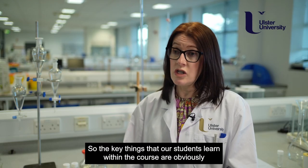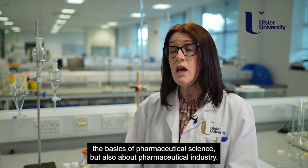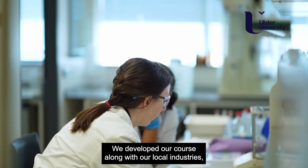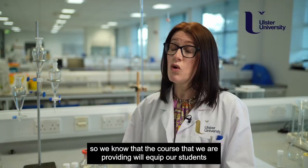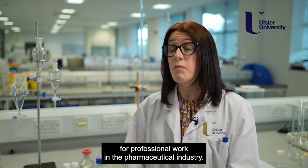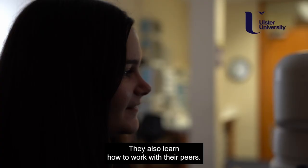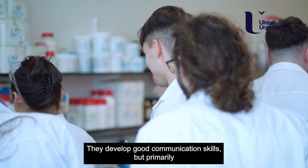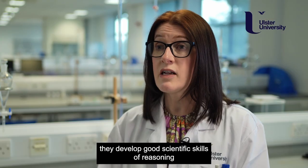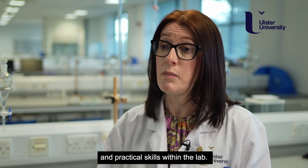The key things that our students learn within the course are obviously the basics of pharmaceutical science but also about the pharmaceutical industry. We developed our course along with our local industries, so we know that the course we are providing will equip our students for professional work in the pharmaceutical industry. They also learn how to work with their peers, they develop good communication skills, but primarily they develop good scientific skills of reasoning and practical skills within the lab.